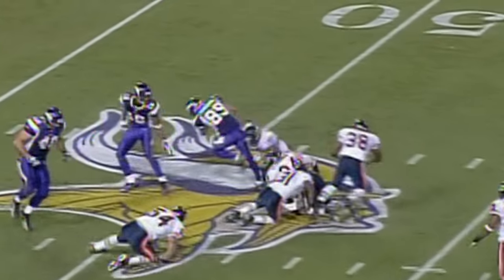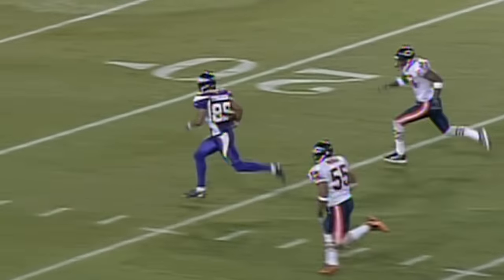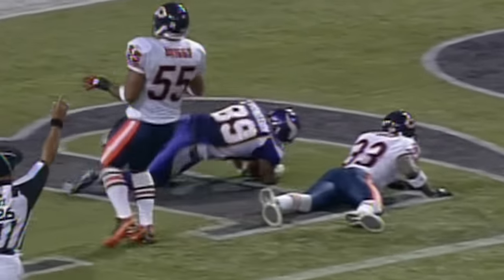Snap to Jackson, stepping up against pressure. Open man — Robert Ferguson. The catch, oh and he bounces off. He's on his horse at the 30, of the Bears to the 20. Giving chase — Tillman brings him down shy of the goal line at the one. Touchdown saving tackle.